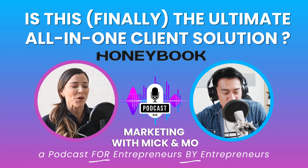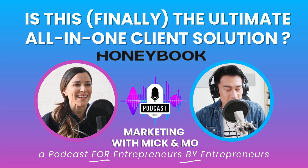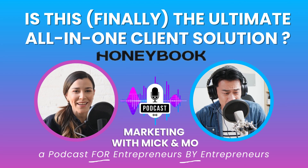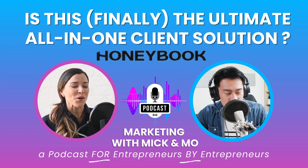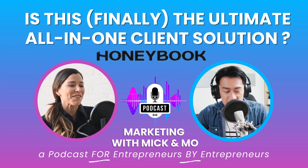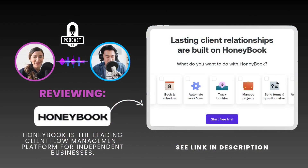Okay, so fellow entrepreneurs, let's talk about client management. We've all been there, right? Juggling invoices, chasing down payments, schedules are a mess. It takes so much time and honestly it takes the joy out of running your own business. Today we're diving deep into HoneyBook, a platform that promises to smooth out those rough edges and get you back to doing what you do best.